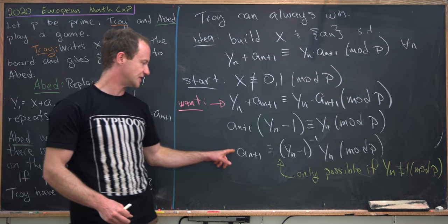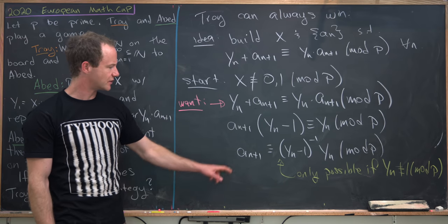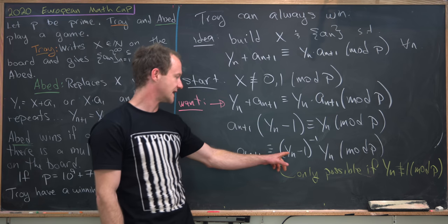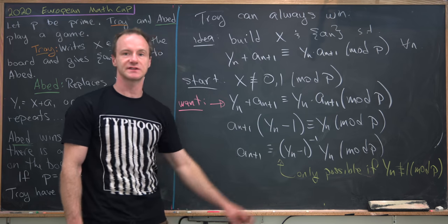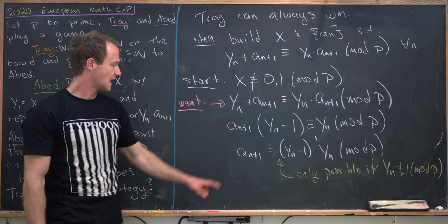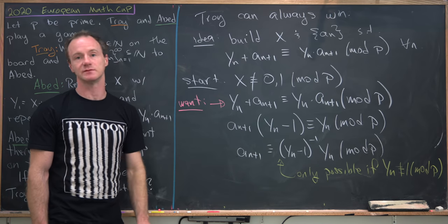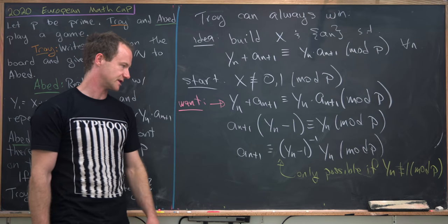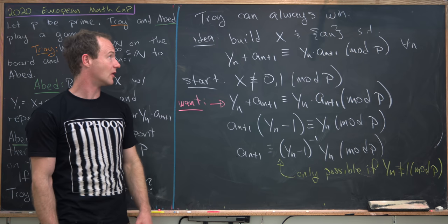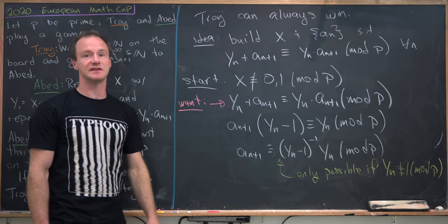So this gives us a strategy for inductively defining our sequence. a_1 will be defined as (y_0 minus 1)^{-1} times y_0, but y_0 was just x. Then a_2 will be (y_1 minus 1)^{-1} times y_1, and so on. So we've got some motivation for how Troy should build his sequence. Now let's prove it carefully.